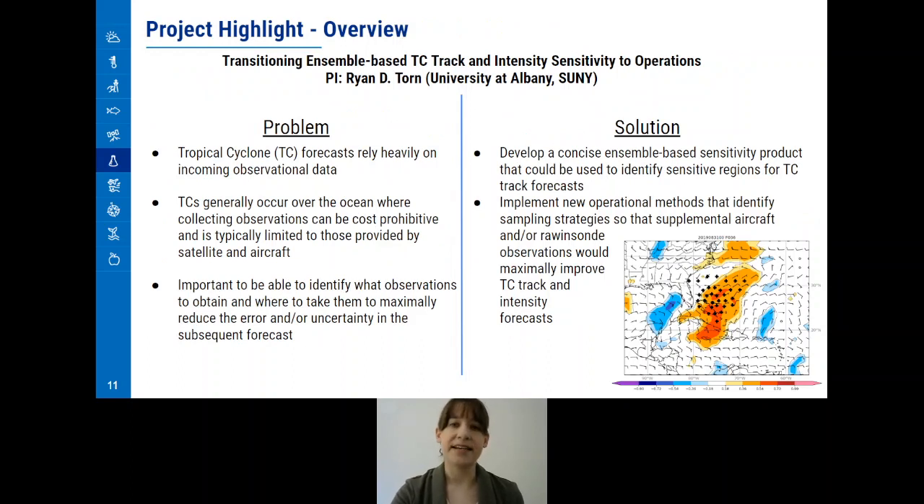The second project we would like to highlight is Transitioning Ensemble-based TC Track and Intensity Sensitivity to Operations, led by Ryan Torn at the University of Albany, SUNY. This project focuses on tropical cyclone forecasts and the importance of accurate and abundant observations. Tropical cyclone forecasts rely heavily on incoming observational data, which can be limited because collecting observations can be cost prohibitive as they are mostly over the ocean. It is important to identify what observations are most useful and where they need to be gathered to best aid in the forecast. Torn proposes to develop an ensemble-based sensitivity product to identify potential high-impact observation locations for a given forecast outcome or metric. Torn has been working with the National Hurricane Center to generate sensitivity products for real-time storm analysis.